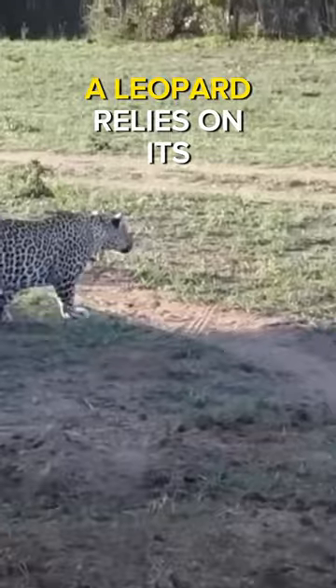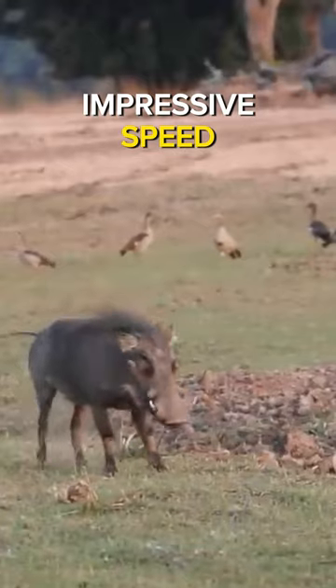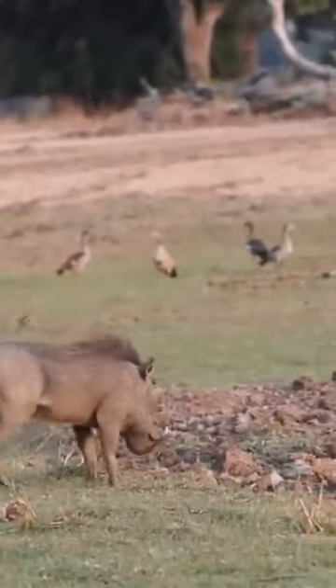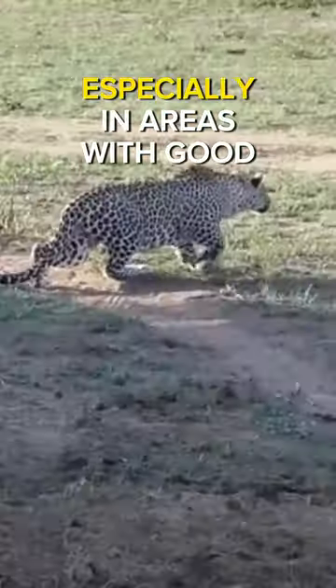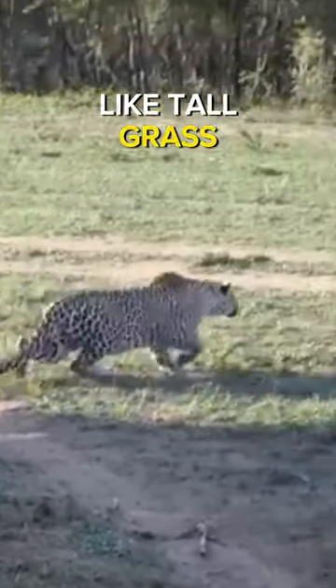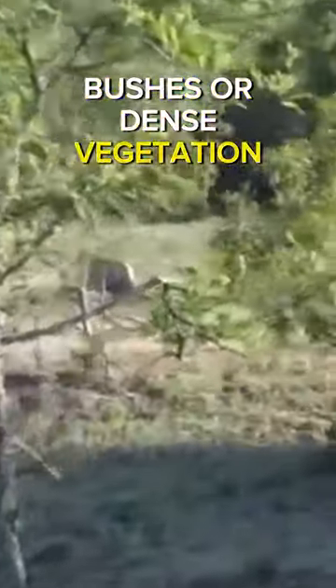When hunting a warthog, a leopard relies on its impressive speed, agility, and stealth. They often check for warthogs near their territories, especially in areas with good cover like tall grass, bushes, or dense vegetation.